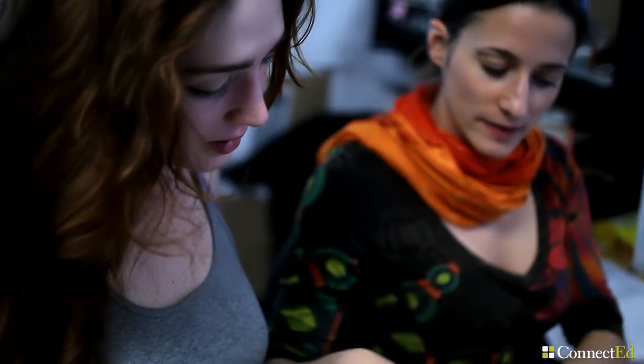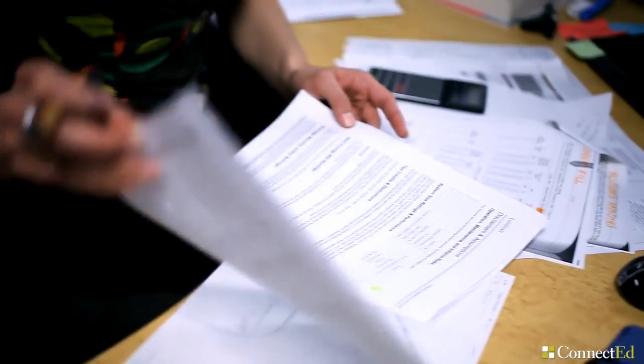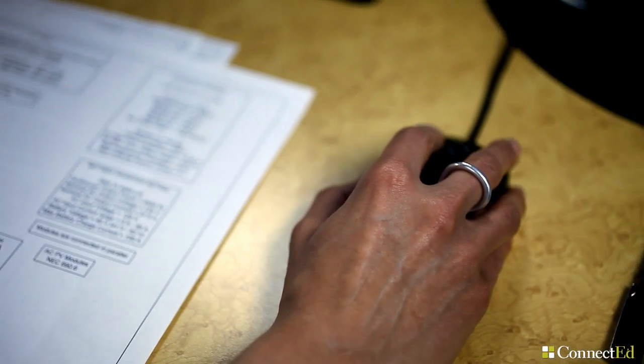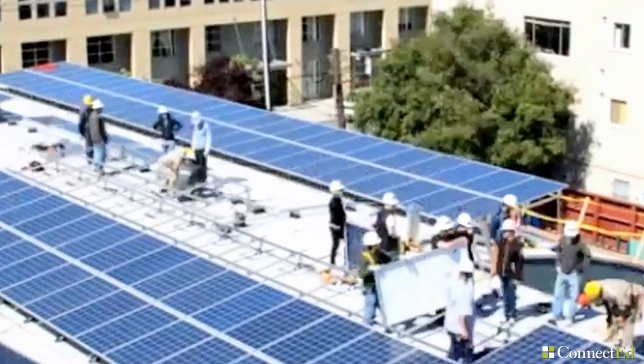My role at Luminalt is providing customers with a designed solar system. After a site visit where we have the possibility to talk with a customer and understand their needs, we analyze the location. Then there is a permitting phase in which we actually design the system to be built.